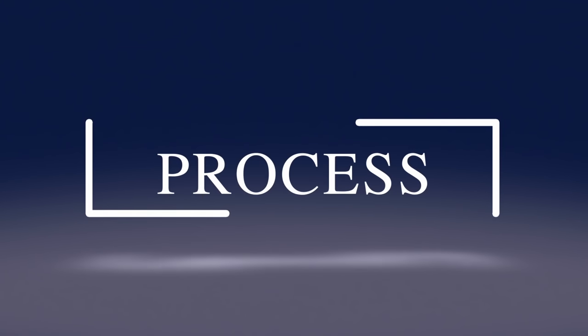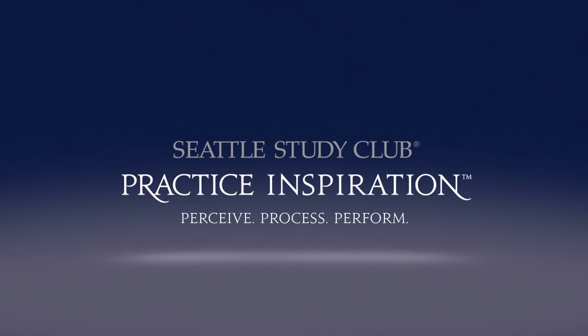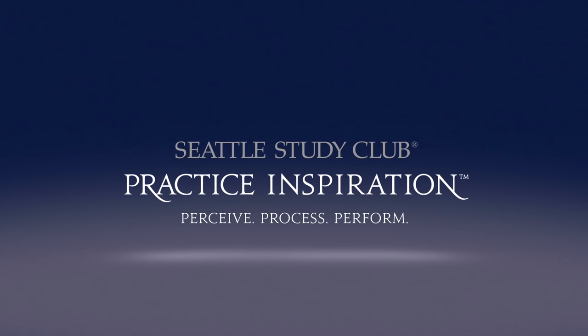Perceive, process, perform. Do you need inspiration for your practice, or do you simply need to practice inspiration? With this series, we aim to do both. Give us 15 minutes, and we'll give you practice inspiration.